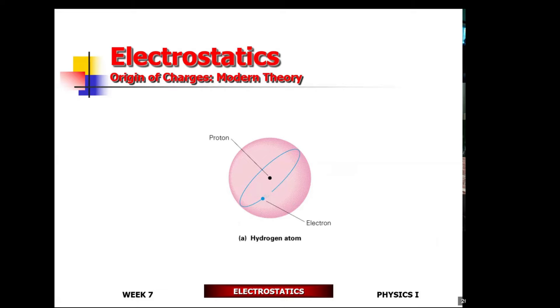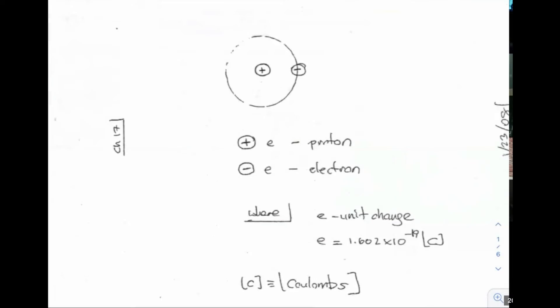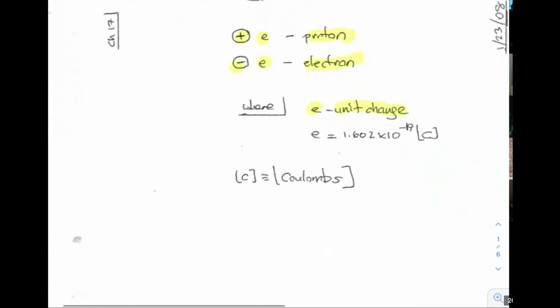Positive charges are known as protons; the negative charges are known as electrons. Each and every atom contains an equal number of positive and negative charges, and they are known to be neutral. Here's the classical atom: you have the positive charge right at the center and the negative charges moving about the center. E means unit charge. Unit charges can be positive or negative — positive unit charge is known as a proton, and the negative unit charge is known as an electron.